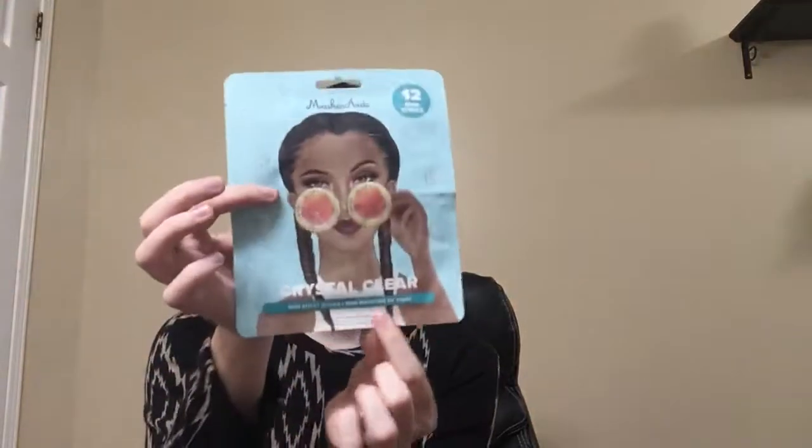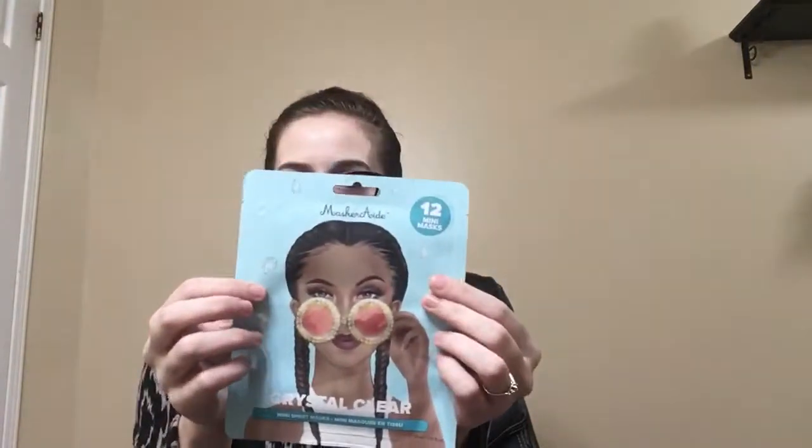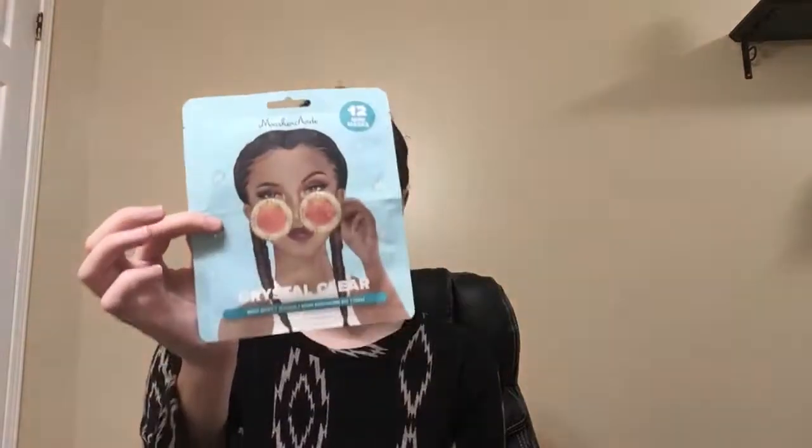And then I got a face mask from Masquerade. I feel like we got a product from Masquerade last month, but this is their Crystal Clear Mini Sheet Mask. It says you get 12 mini sheet masks in here, which is nice.